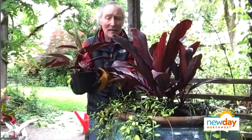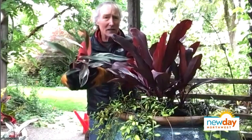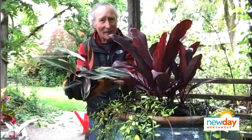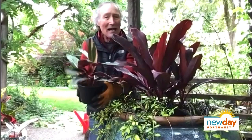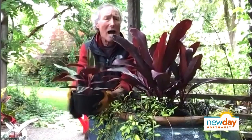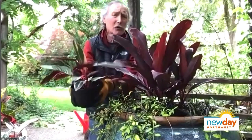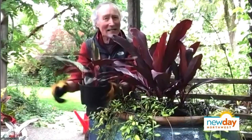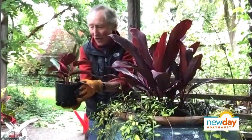This is Stromanthe, and it's called Trio Star, I think. It's absolutely beautiful. This is so hard to grow in the house - you can't believe it. I've murdered so many of these because they don't get enough humidity indoors. But out here they're happy as little clams.